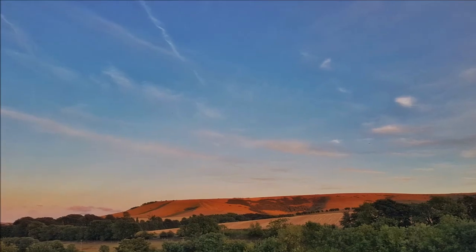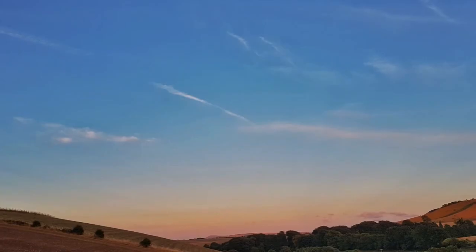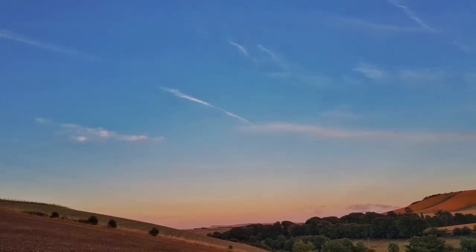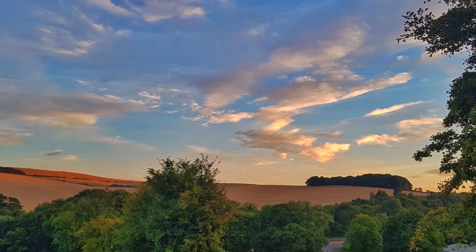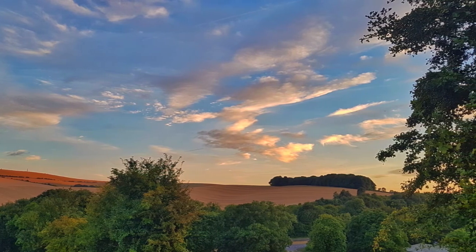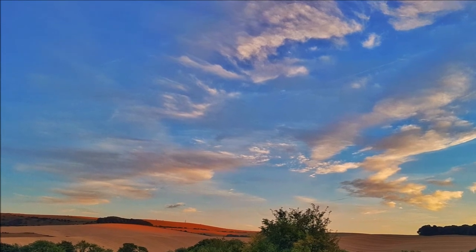Alright guys, that's the end of the video. Thanks for watching. I'll put all the photos at the end of the video so keep watching — hopefully they've come out alright. It's time to leave this lovely place and I'll catch you on the next video. Thanks for watching guys.